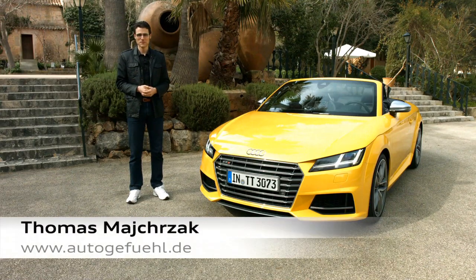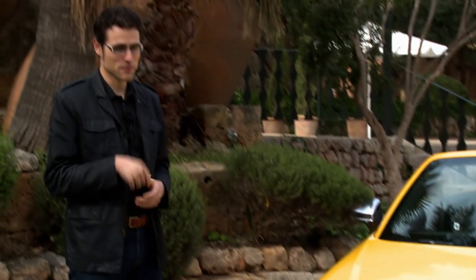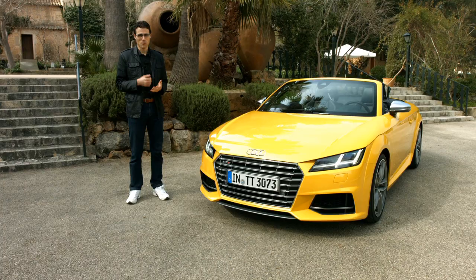Hello, dear friends of Autogefühl! Welcome to another episode. You have wished that we review another Audi, and here we are with the all-new Audi TTS Roadster. We reviewed the coupé last year — I'll put the link in the video description — and now it's Roadster time. Spring is coming and we are very much looking forward to testing this Roadster. It's one of the very few unique cars where you can say before doing the review that it will be really a lot of fun.